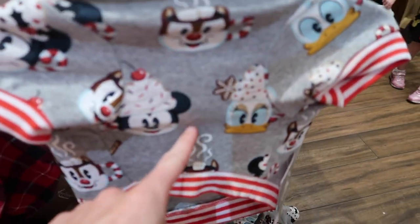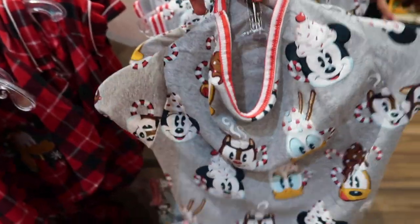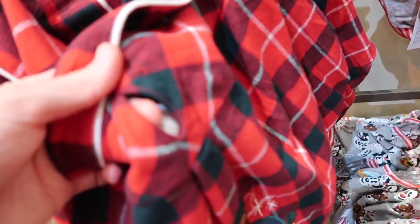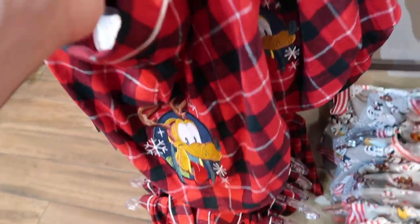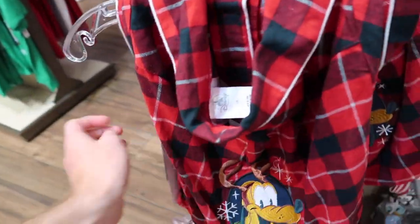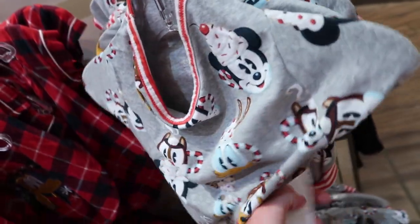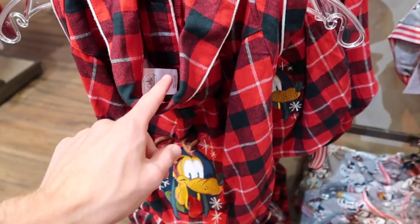They have really adorable outfits for dogs too — little hot cocoa character outfits for $24.99. And I think I like this other dog outfit even better: it's a flannel button-up with a Pluto graphic and a place to put the leash, which is super nice. That one is $34.99 — $10 more than the other one — but I actually like this one better.